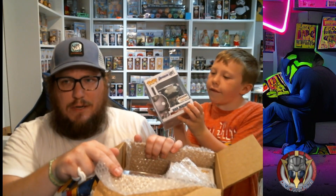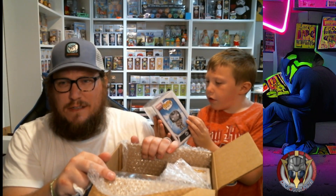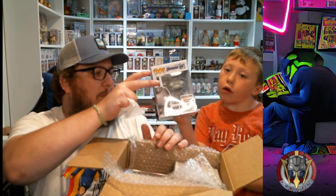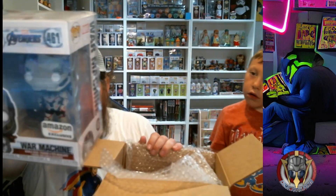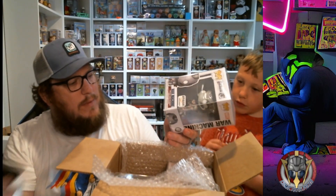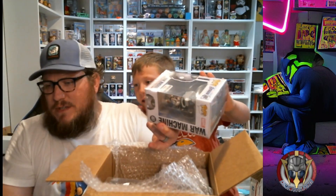Can you read what that says? It looks like War Machine — yep, it's the Amazon Exclusive War Machine, and that is coming in at seventeen dollars.